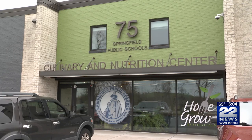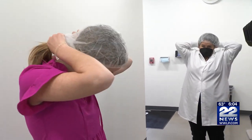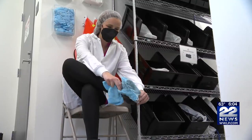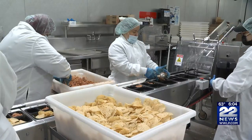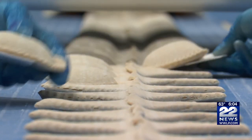But before we were let inside the building, we had to dress the part — masks, hair nets, coats, and booties over our shoes. All precautions, we're told, are taken to make sure everything remains as clean as possible.